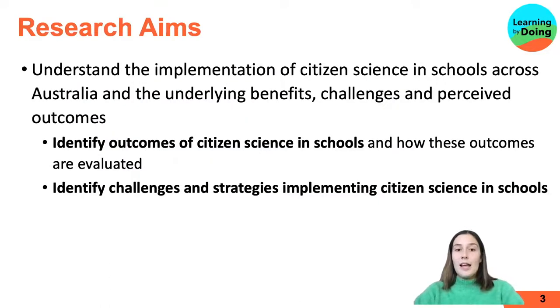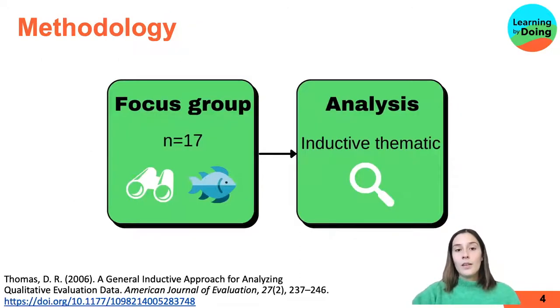This research aimed to understand the implementation of citizen science in schools across Australia, and the benefits, challenges and outcomes from citizen science project leaders. Today I'm going to be presenting the outcomes and the challenges. These were identified through focus groups with 17 citizen science project leaders representing all of the states in Australia.